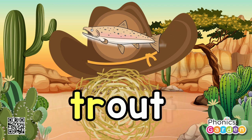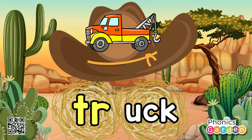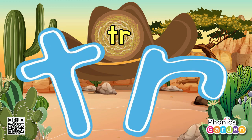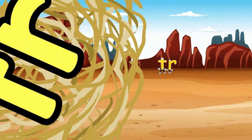Tr, out — trout, trout. Tr, uck — truck, truck. I can write, I can read, I can read — T and R is what I need. T and R make tr.